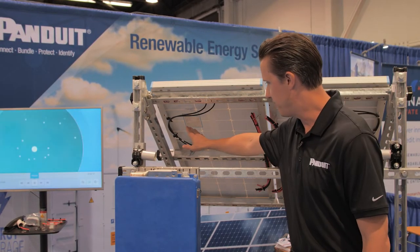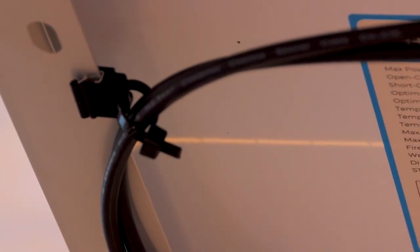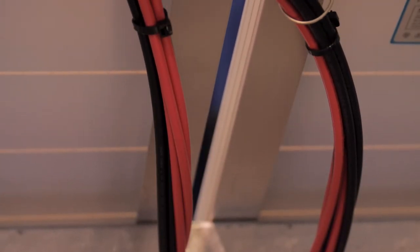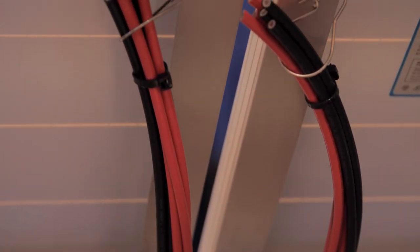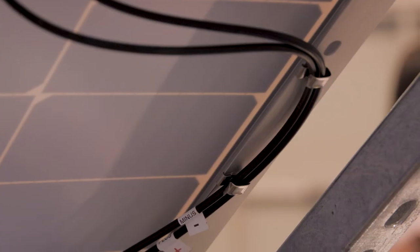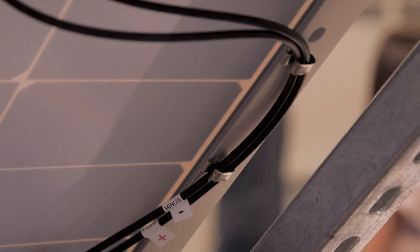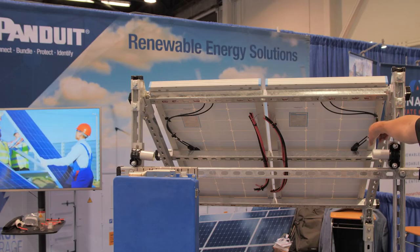On our display unit here, we've got some cable management being routed using our offerings. On the left, we've got PV cables being routed by our plastic edge clips with cable ties. We also have solar wire hangers that mount underneath the PV panel for routing cables strung below the panel. We have our stainless steel wire hangers here, and lastly our metal edge clips — an additional metal edge clip made from stainless steel for wiring PV wires as well.